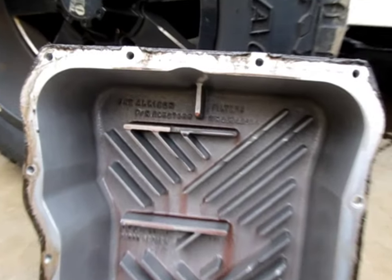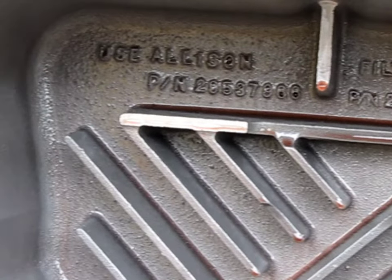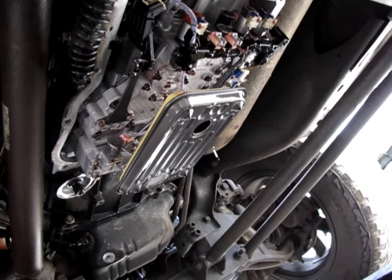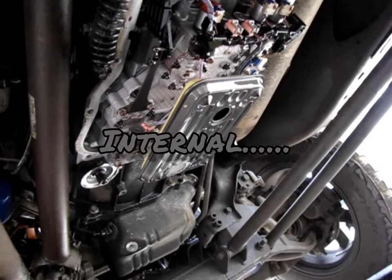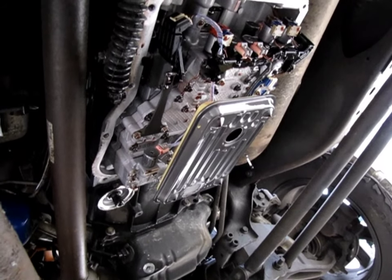Inside of the pan's not bad. That texture you're seeing is just the pan itself — that's not material or anything. It looks good on the inside for the most part — we're going to clean it up. The actual inside of the transmission looks good too. We're going to drop the interior filter and go ahead and toss another one in there, then button everything back up, put fresh fluid in it, and call it a wrap on this one.